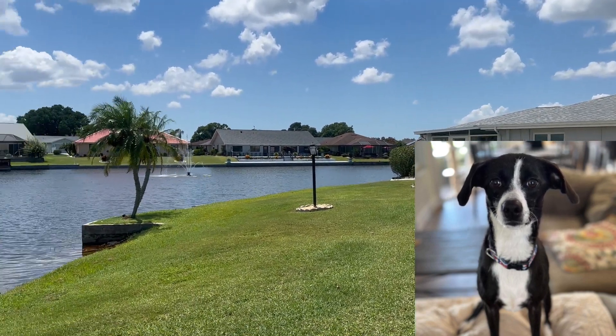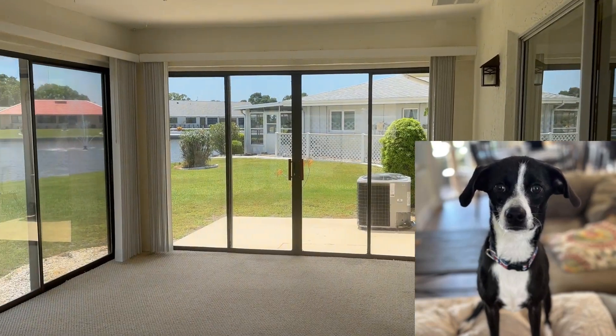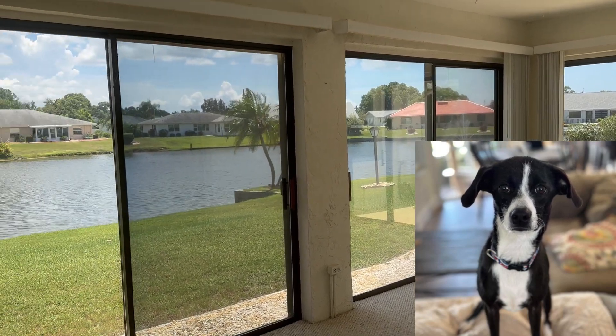They like to have guests over once in a while, and then they will sit out back here and watch this fountain, they call it. My humans also sit out here in the mornings to drink their coffee or breakfast drinks.